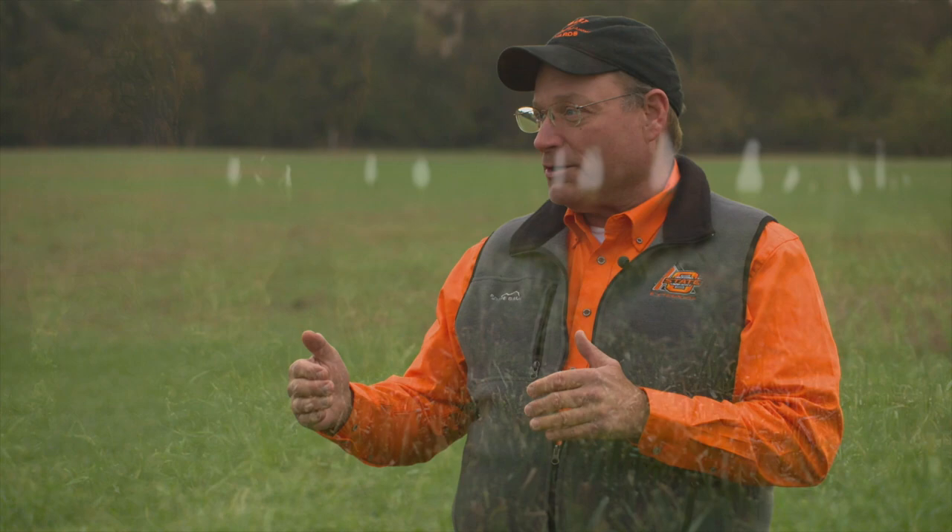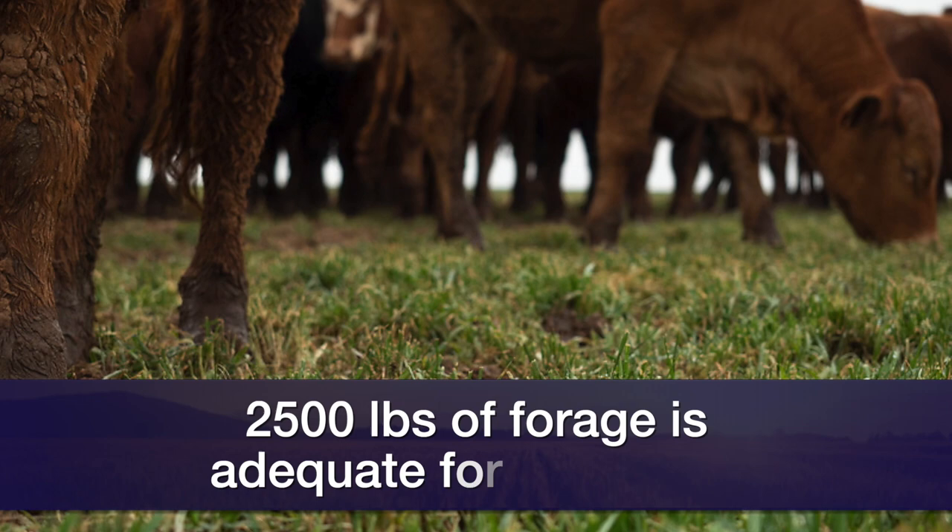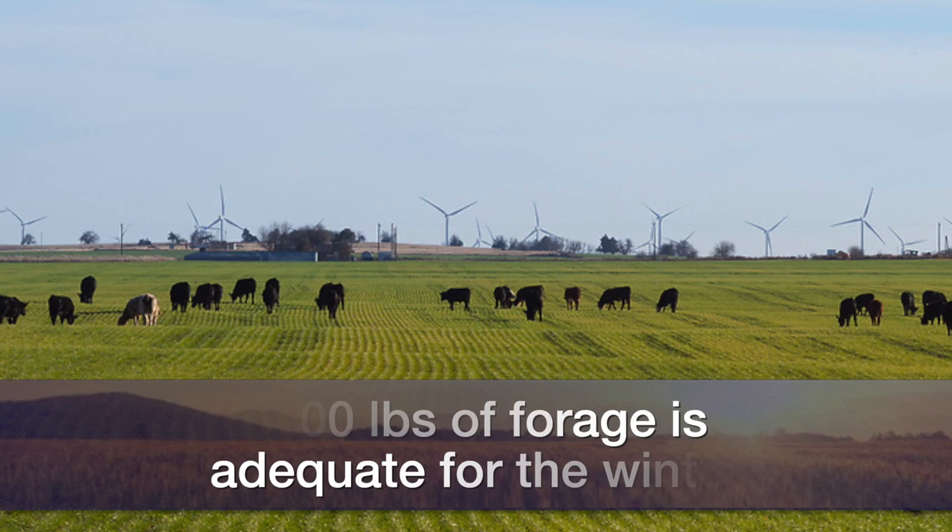When we look at targets of forage allowance to set a stocking rate, what we've found is if we get five pounds of forage dry matter per pound of body weight when we turn a calf out, we can maximize gains and have good potential for really good performance for the rest of the winter. That's about 2,500 pounds for a 500-pound steer. With 800 pounds of forage per acre, if we were to turn out today, we'd be looking at about three acres per steer to hit that target.